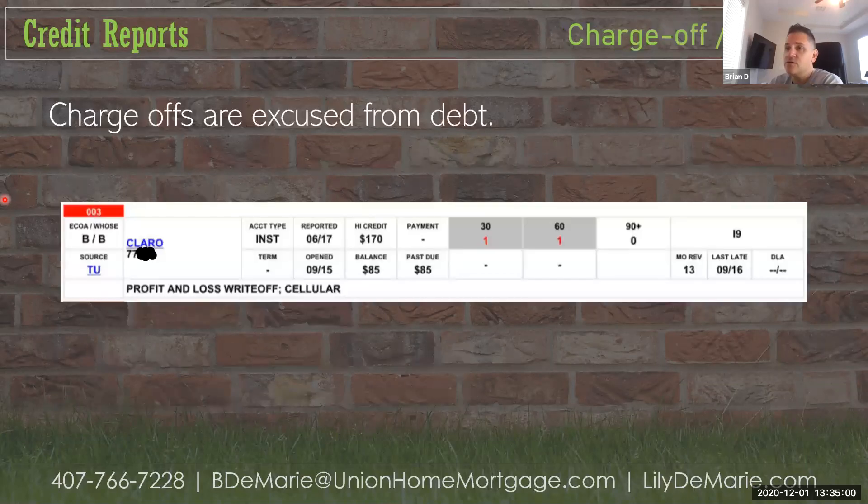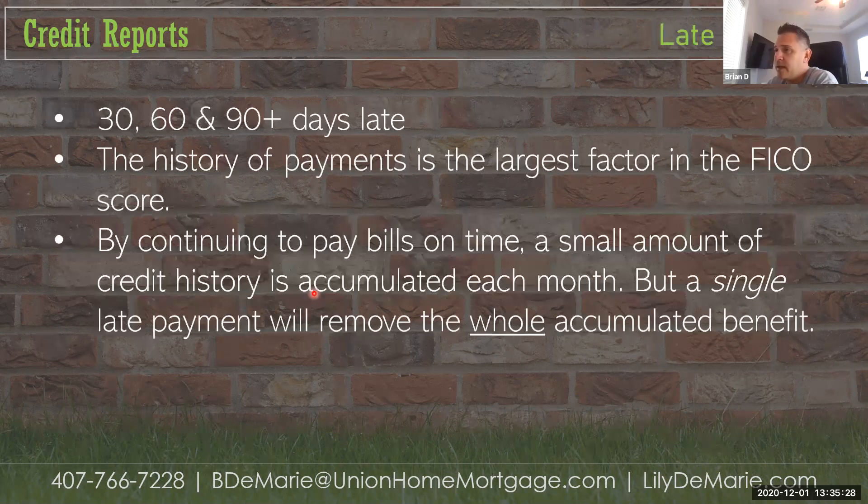We also see charge-offs or write-offs where a debt went to collections and was just written off — we don't have to take that into consideration. Late payments are viewed in tiers: 30-plus, 60-plus, and 90-plus days. The history of payments is the largest factor in the FICO score, and by continuing to pay on time, a small amount of credit is accumulated each month. But a single late payment will remove all of that accumulated benefit.